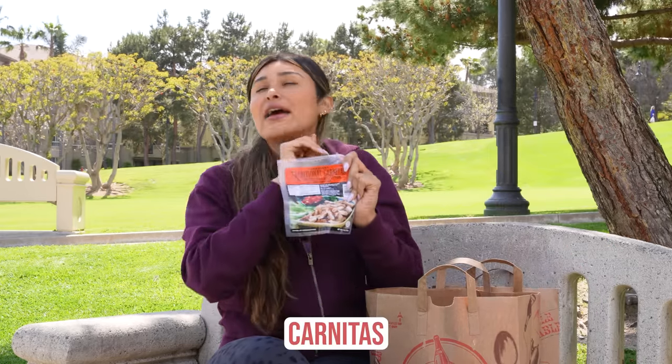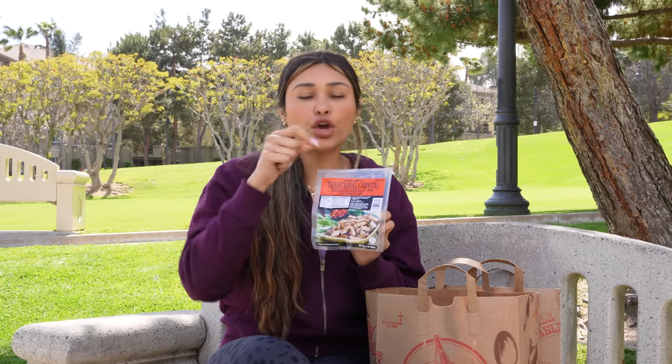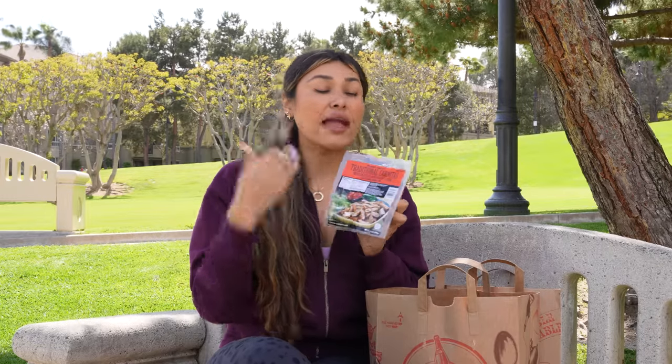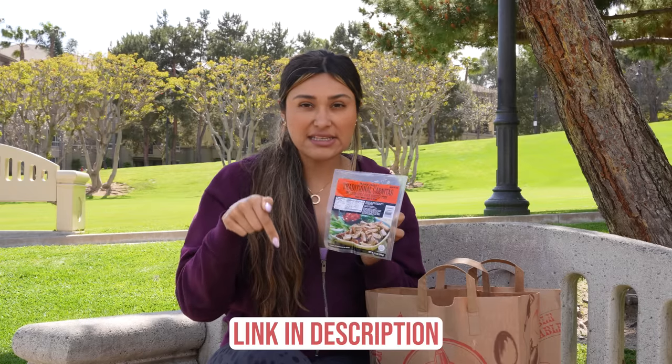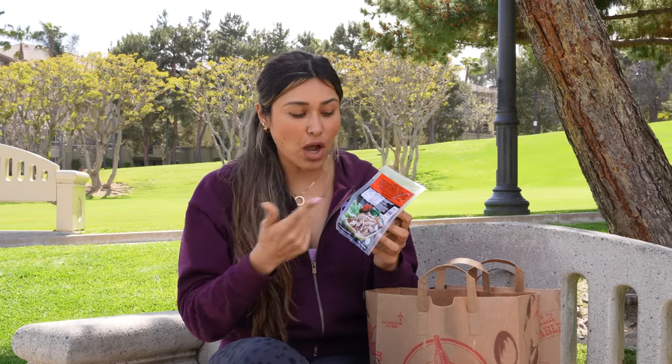Now speaking of tostadas, carnitas — phenomenal. These are already pre-cooked, which makes it so easy to make dinner. Trader Joe's also has a little slaw, so if you get a low carb tortilla, your slaw, top it with your carnitas and maybe a creamy sauce or Mexican salsa, and you are good to go. I use them for tacos with my low carb tortillas — I'll leave them linked in the description below. I do have a discount code. Amazing, and they are low carb.